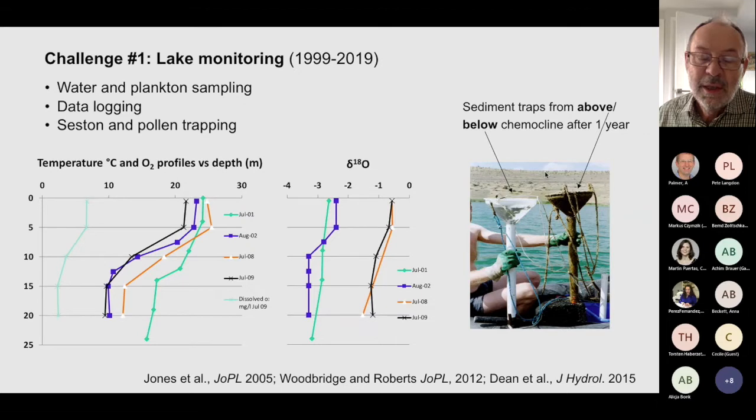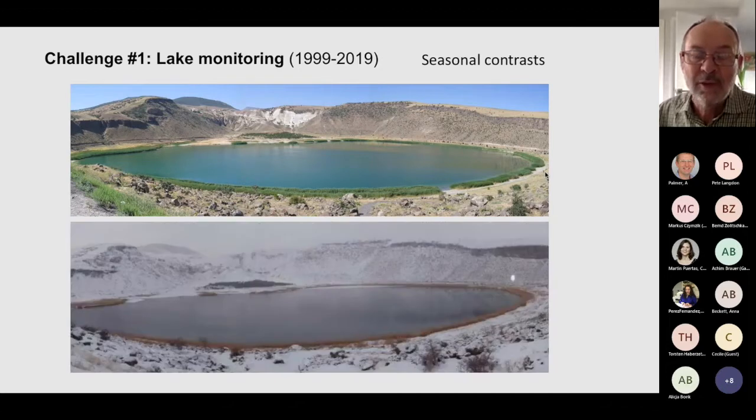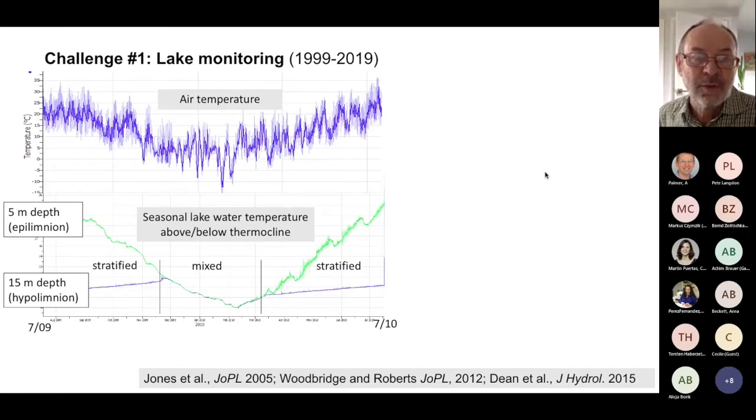In the oxygen isotope data in particular, two of the profiles are from 2001–2002 and the others are from 2008–2009. You can see that over that intervening six or seven year period there was a significant shift in the isotopic composition of the lake. Long-term monitoring allows us to look at real-time change as well as seasonal changes. This is data logging of temperature through a year from July 2009 to July 2010. The top shows air temperature; at the bottom is lake water temperature — green for the epilimnion and blue for the hypolimnion.